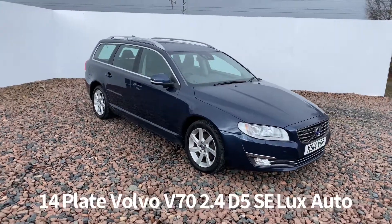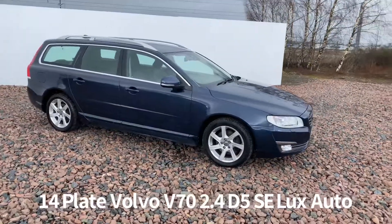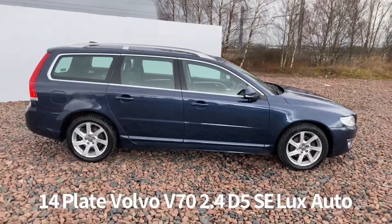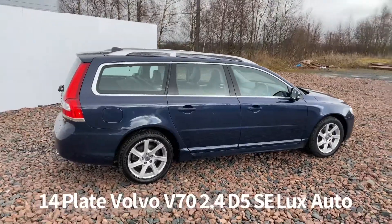Welcome to the Fraser's Cars video walk round for the Volvo V70 we now have available. This is a 14 plate Volvo V70 2.4 D5 SE Luxe automatic, covered 84,000 miles.